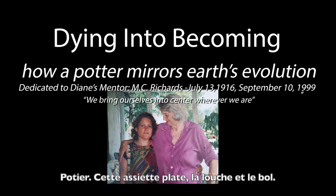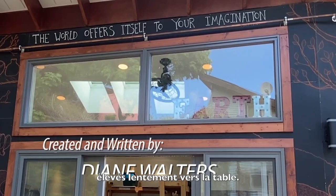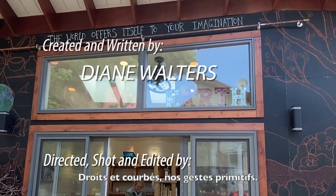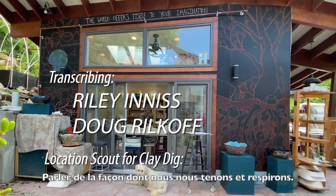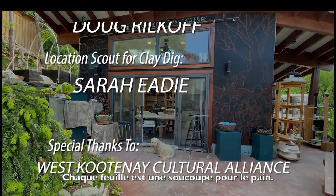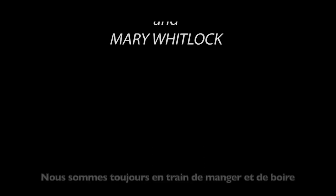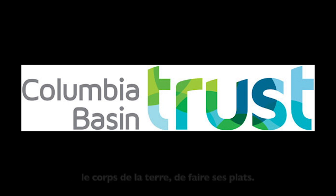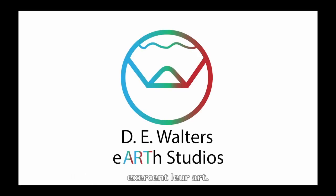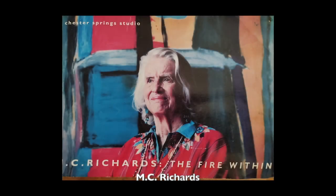Potter. This flat plate. This ladle and bowl. Clay whirled on a wheel, raised slowly to the table. Straight and curved — our primal gestures. Take and give. Speak out about the way we stand and breathe. Every leaf is saucer for the bread. Every falling drop prepares its cup. Always we are eating and drinking earth's body, making her dishes. Potters like sun and stars perform their art, endowed with myth — they make the meal holy. MC Richards.